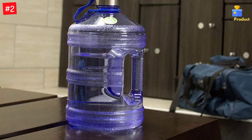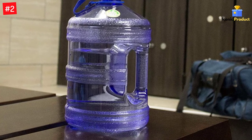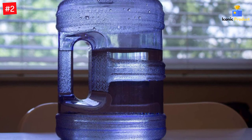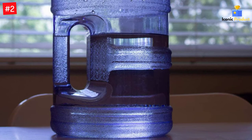Durable, easy to carry, and brilliantly designed, this product will allow you to stay hydrated on the go or at work to ensure water intake. The oval shape makes it a comfortable fit in a bike cage, while the cap's universal thread fits both threaded and non-threaded openings so you can throw in some ice cubes if need be.